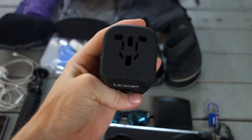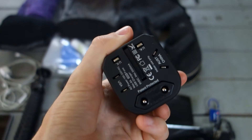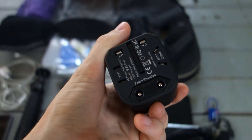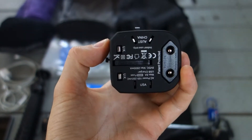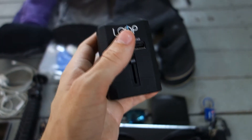This is my plug adapter, so it takes all the different plugs — Australia, Europe, United States, UK, all that stuff. This will do it. It also has some USB ports on there, which is really nice to have.